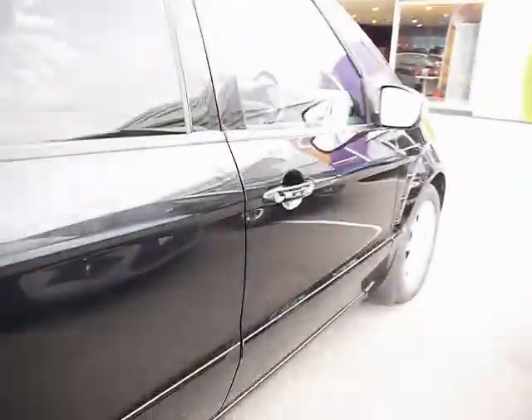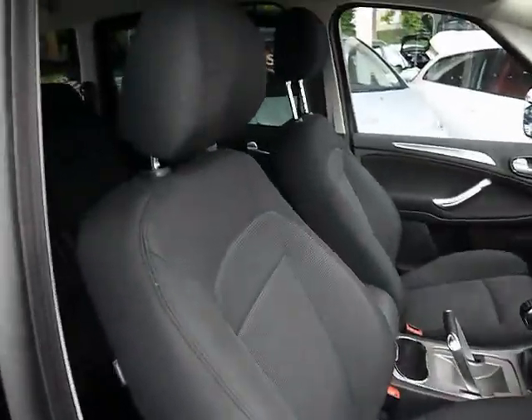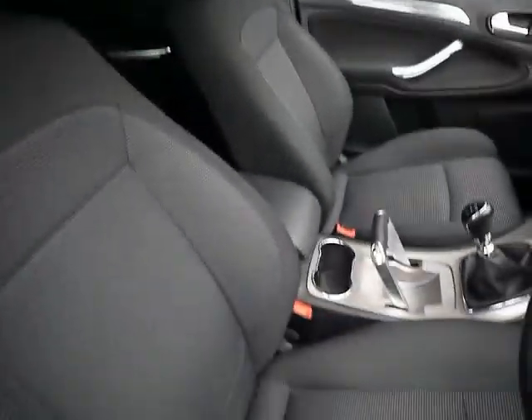Full black cloth interior throughout. Height adjustable in the front electronically, very nice comfy seats. There are no signs of any tears, stains or wear to any of the seats.